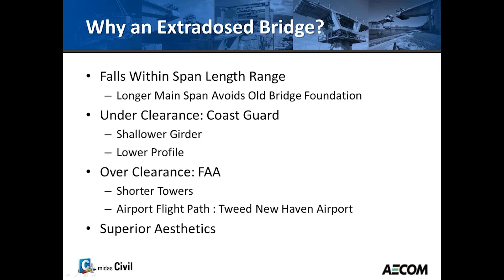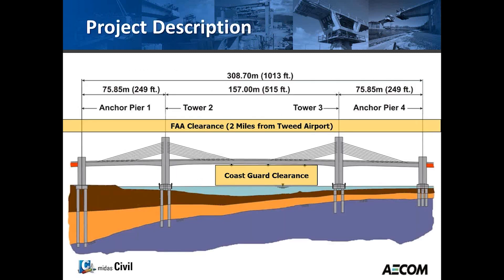Why was an extradosed bridge selected for the Q-Bridge? First, it falls within the length range for extradosed bridges. Second, the longer span allowed us to avoid the existing bridge foundations since the old bridge had to remain functional during construction. Third, the shallower girder provided a lower profile to allow for the navigation channel underneath. Fourth, the shorter towers were necessary due to proximity to the airport. Finally, the aesthetics of the bridge was also a key reason.